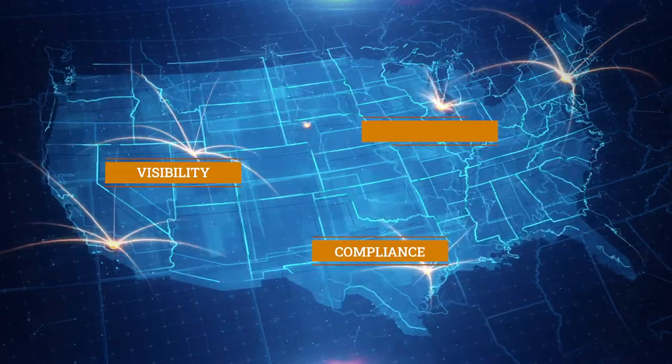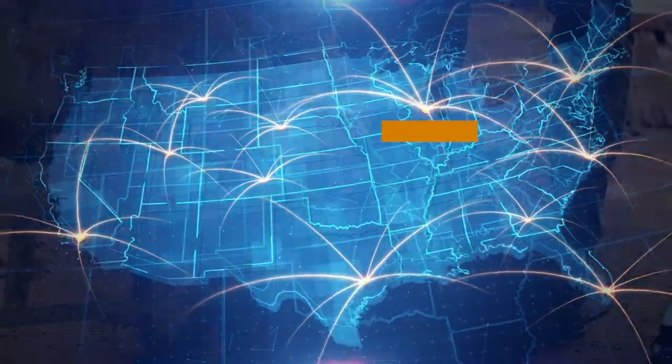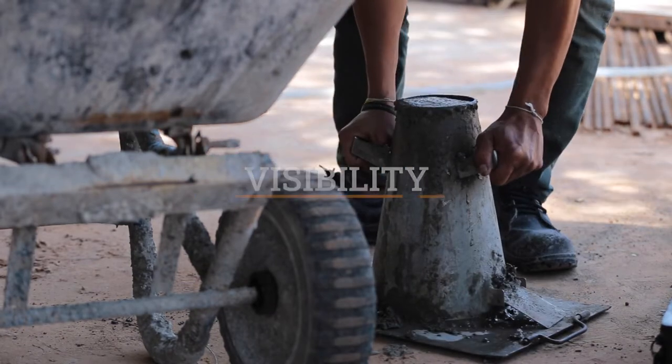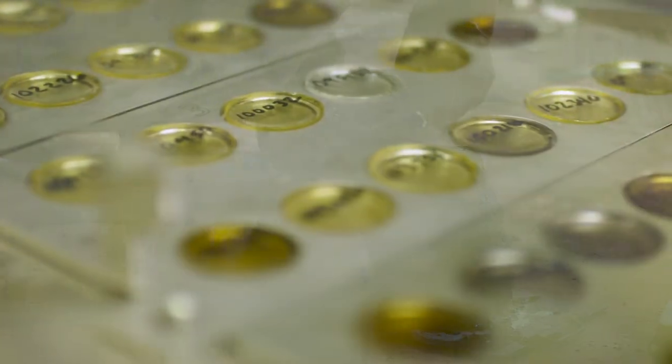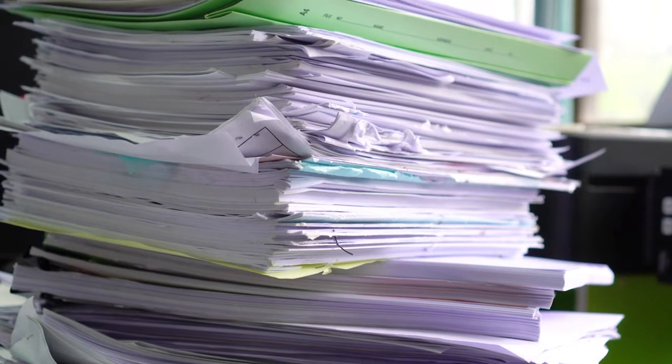Headlight's materials solution was built to address three key challenges that are shared across the country. First, visibility. Stakeholders struggle to get all the information they need to deliver projects. Material samples and test results are often in another office or locked on a paper form in the lab.